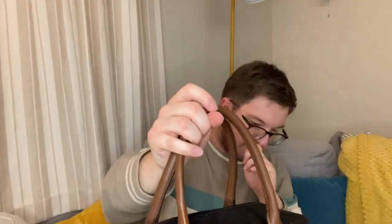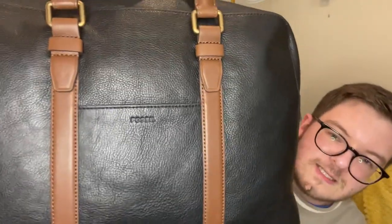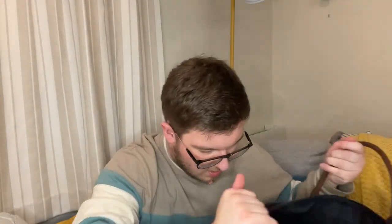Look how wide that opens — wow. The hardware on this is like a brassy gold, which extends onto the bag as well. And there is a little bit of Fossil embossed on there. In terms of inside the bag, there is a compartment in here — look, there you go — where you can put a laptop, and it's got a little card in here, probably a care booklet.